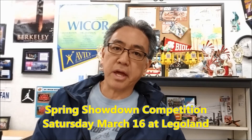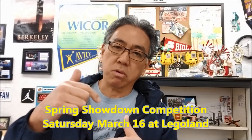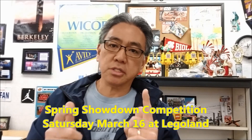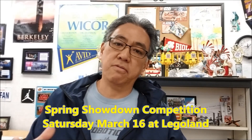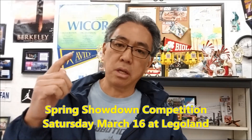Hey, is anybody going to be at Legoland this Saturday, March 16th? If you are, let me know. I'd love to meet you guys for the Spring Showdown competition. It's going to be our last competition of this calendar year, so it's going to be really super cool. Legoland this Saturday, March 16th — if you're going to be there, let me know in the comments section. I will try to meet up and say hello. Love it when teams are able to meet and share stories, see how things are going, look at the robots.